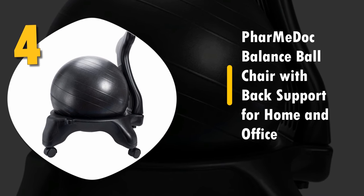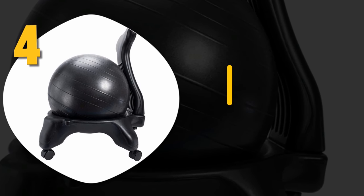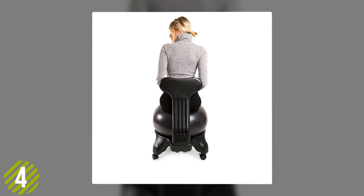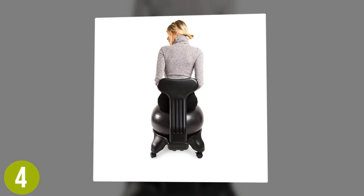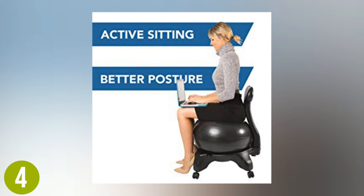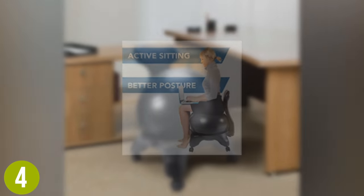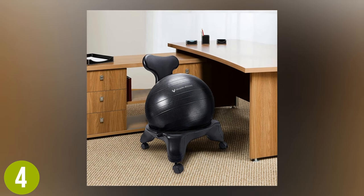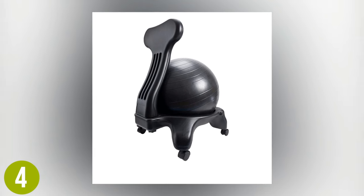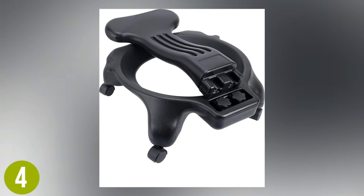Number 4: Pharmadoc Balance Ball Chair with Back Support for Home and Office. This is a really exciting chair. We found that its design can reduce back pain as well as improve the way you sit. This is another chair designed to strengthen your core and your balance. It comes with a 52 centimeter ball and a hand pump that allows you to optimize the bounce-ability. The solid construction is based on lockable wheels, which ensure safety during use.